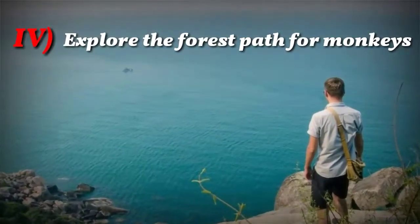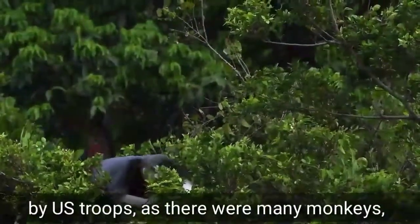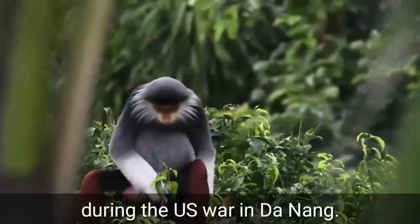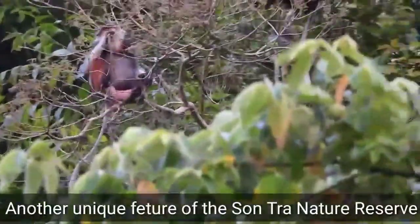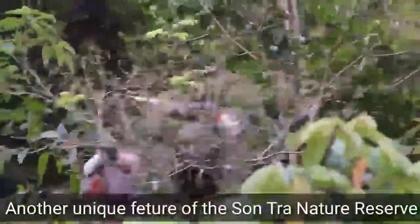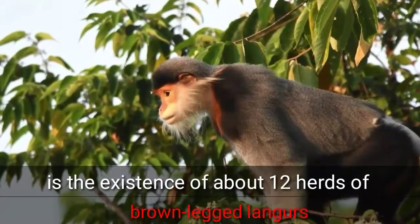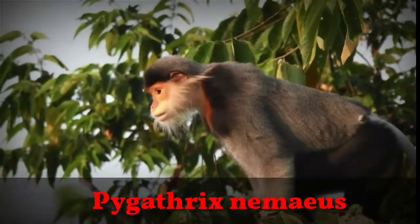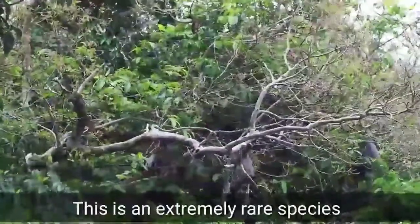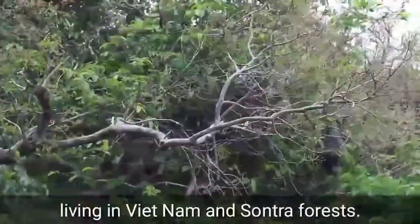Number 4: Explore the forest for monkeys. The peninsula was nicknamed Monkey Mountain by U.S. troops, as there were many monkeys during the U.S. war in Da Nang. The Son Cha Nature Reserve on Son Cha Peninsula is home to a unique species — the red-shanked douc langur, also called the brownish langur. Scientifically known as Pygathrix nemaeus, this is an extremely rare species with only 200 individuals living in Vietnam and Son Cha forest.